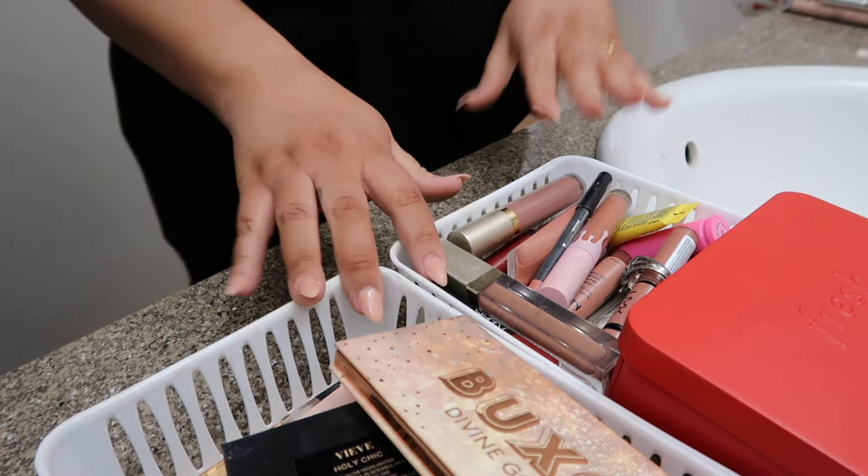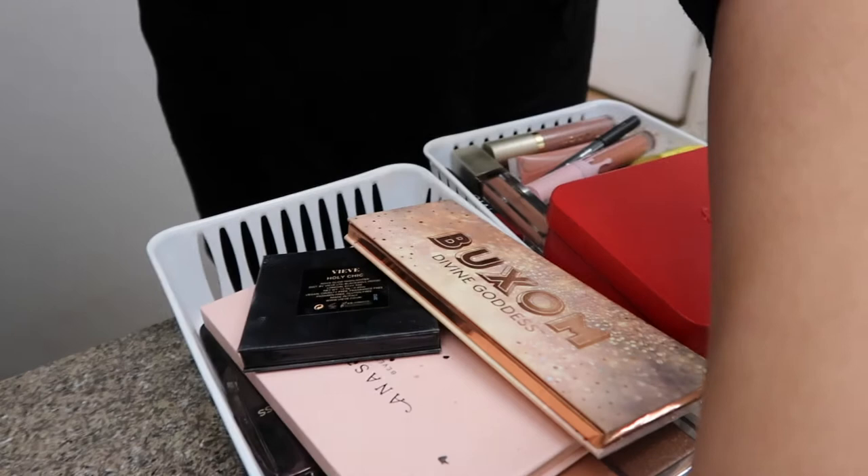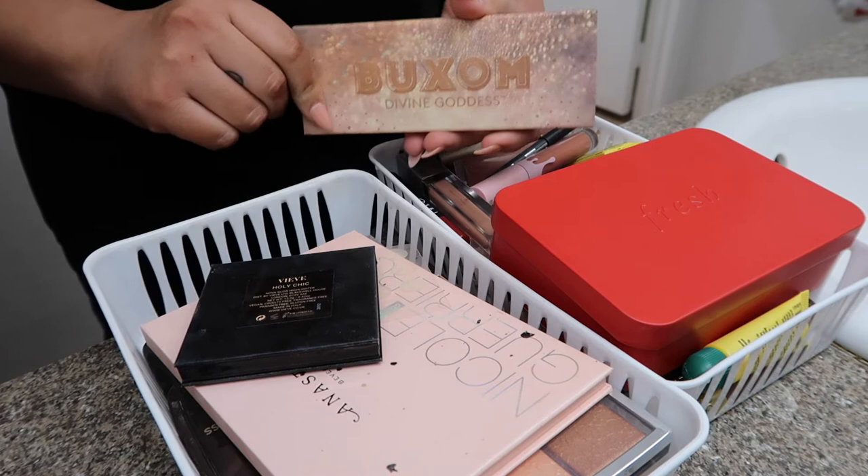Now we're going to start on highlighters and lip products right here. Lord have mercy. Alright, here we go. So we have the Buxom right here — this is my favorite. Keeping her. Beautiful, beautiful highlight. Looks like skin.